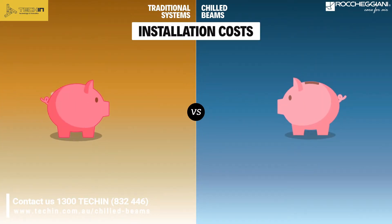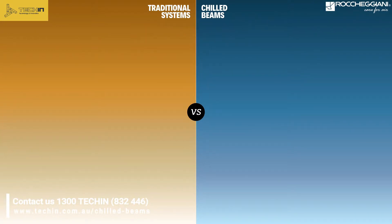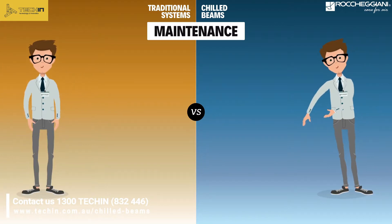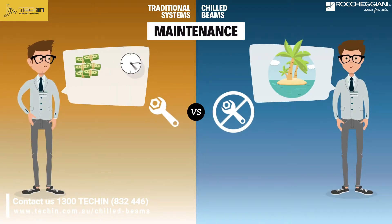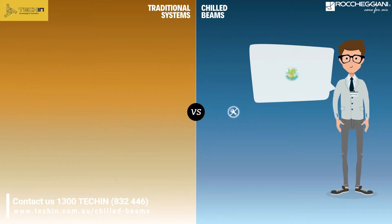Simple installation without power lines and building diffusers provides significant energy savings. Moreover, no routine nor periodic maintenance is required. Only simple extraordinary cleaning at very long intervals is required. Thus, you can spend your time focused on something else.